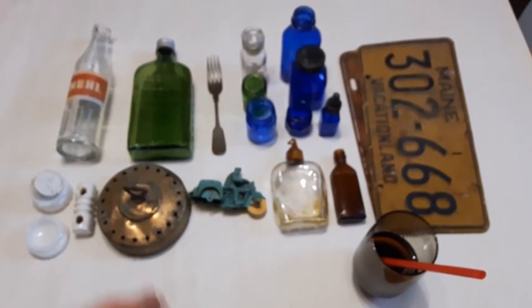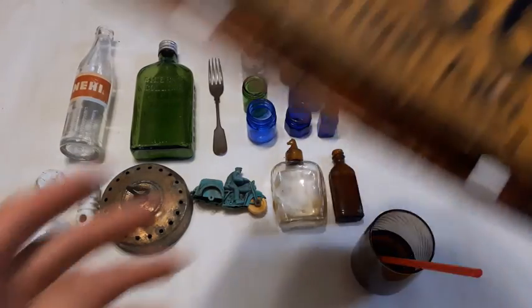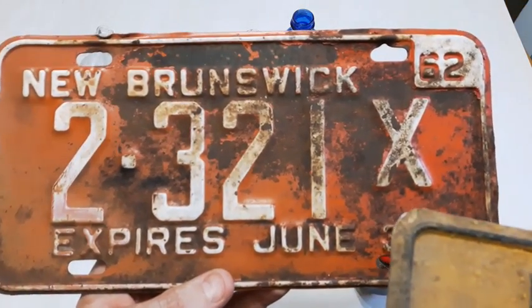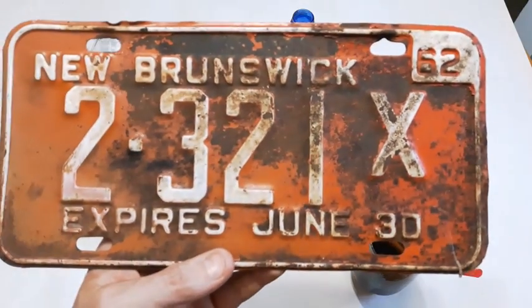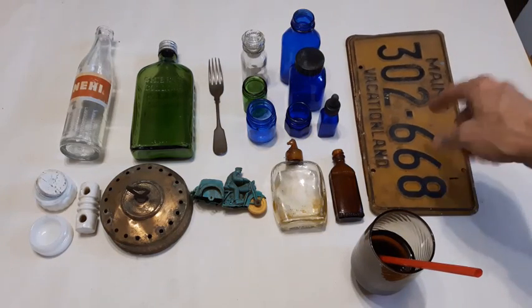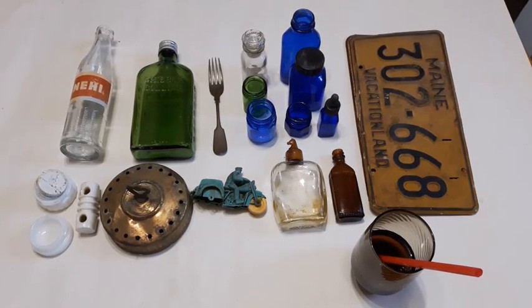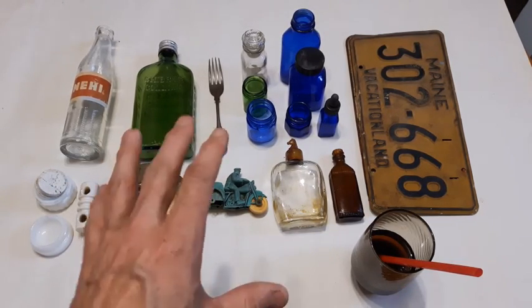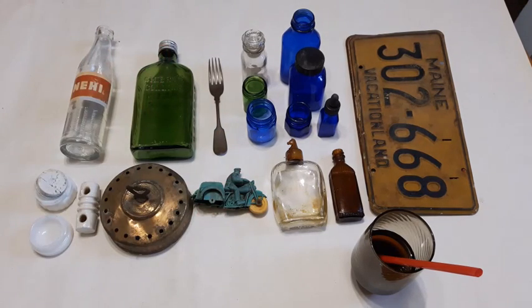Oh yes, I almost forgot — these license plates. I brought two of them home: this one's from Maine — Vacationland — I'm guessing it's from the 50s. And this one is a New Brunswick license plate, 1962. There were some other ones there too but they're pretty much toasted. I might go back and dig around some more to see if there are any more license plates, because I actually sold several to a guy recently for 20 bucks — and they weren't even in good condition, so that was nice. He collects license plates and he was happy with them, so I'm happy too. Alright, folks — over and out! Have a great day, thanks for watching, and tune in for the next videos because I've got some good ones coming up with a little bit of older stuff.